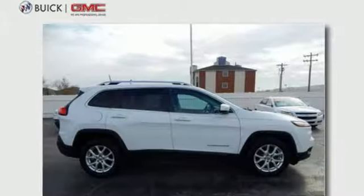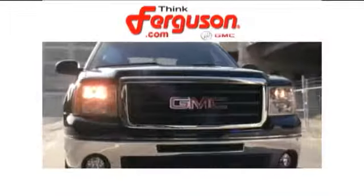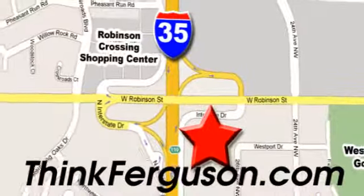Discover the Jeep life when you come check out this Cherokee today. The deals won't get any better than they are every day at Ferguson Buick GMC. The customer service is great too. We are conveniently located off I-35 and West Robinson Street in Norman, Oklahoma.